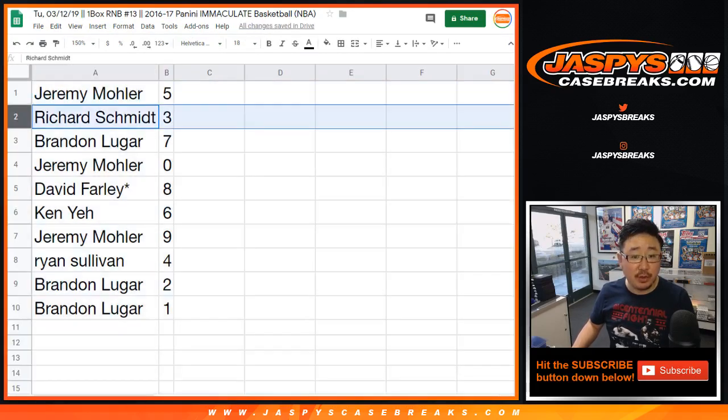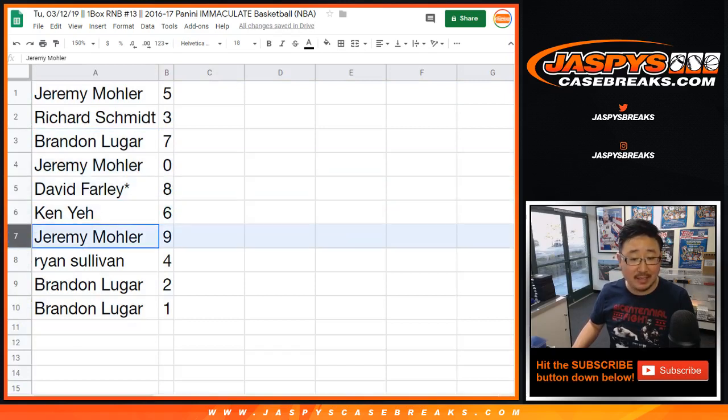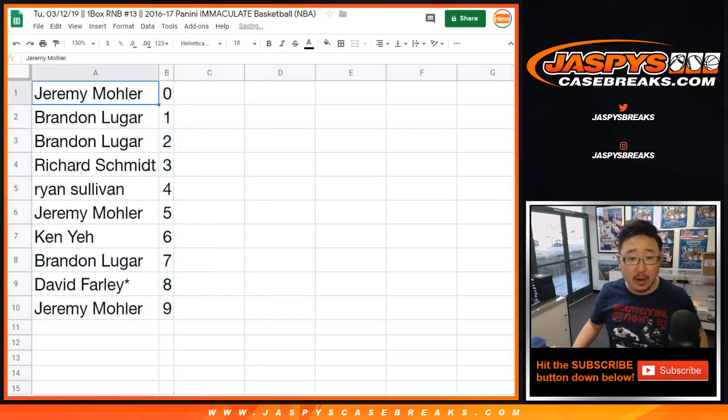So Jeremy with five, Rich with three, Brandon with seven, Jeremy with zero, David with eight, Last Spot Mojo, Ken with six, Jeremy with nine, Ryan with four, Brandon with two, two, and one. Let's order these numerically.